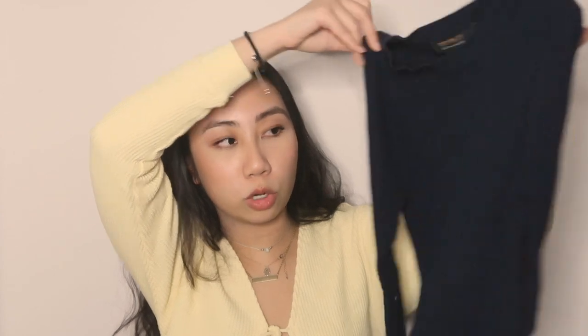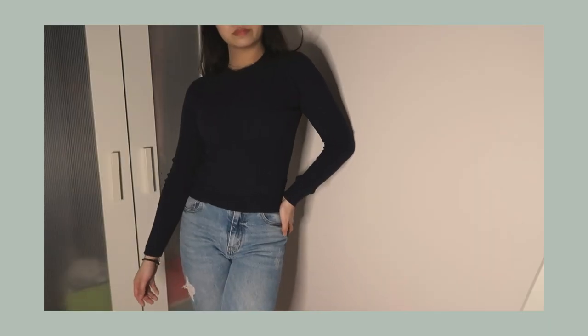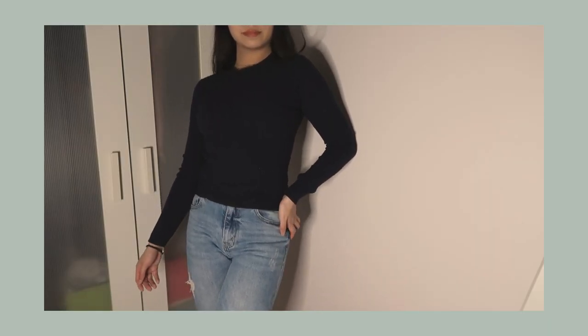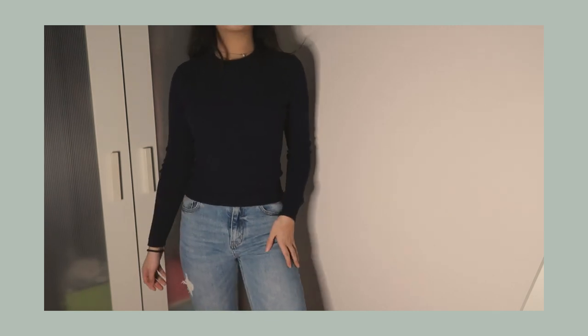Now into the fashion portion — one thing I've been really drawn to lately is the color navy. This navy ribbed sweater has been in my work wardrobe rotation for the past few weeks. It's really simple but you can dress it up for work — it hits me at the hips, which is perfect. I feel like navy is just a flattering color on anybody.